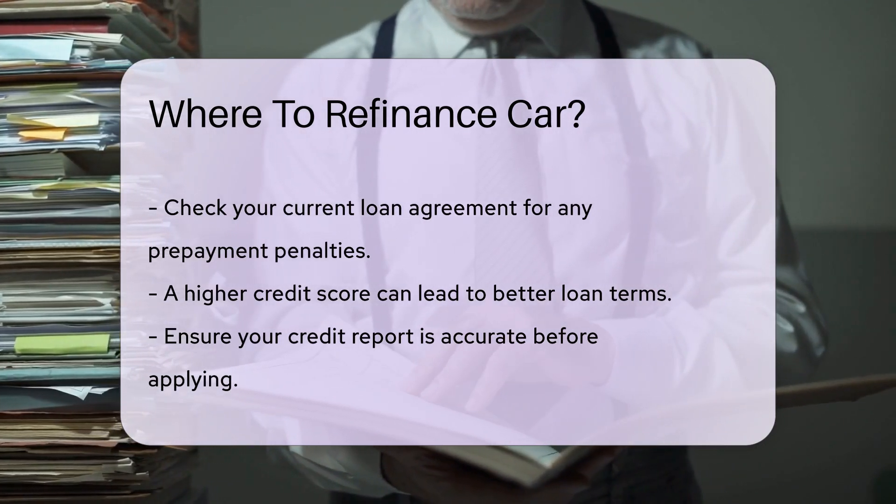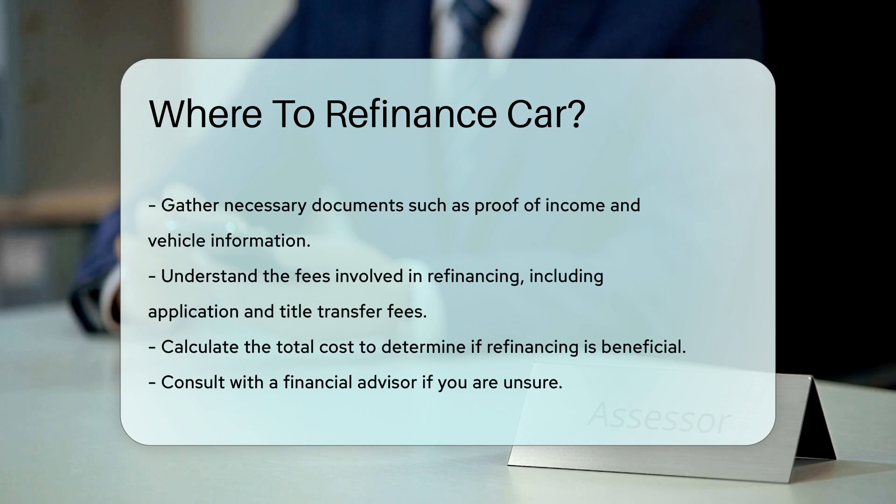Understand the fees involved in refinancing — these may include application fees and title transfer fees. Calculate the total cost to determine if refinancing is beneficial. Consult with a financial advisor if you are unsure; they can provide personalized advice based on your financial situation.